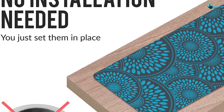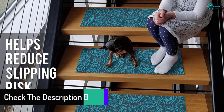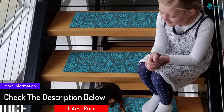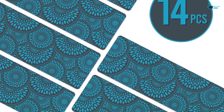Moreover, it comes with slip-resistant backing which prevents it from sliding, meaning that you and your family are safe as you move about the stairs. The product is made with a reusable design which allows you to relocate it whenever needed. It is also beautifully designed using ultra-thin soft material to give your feet the desired comfort.